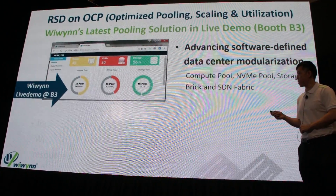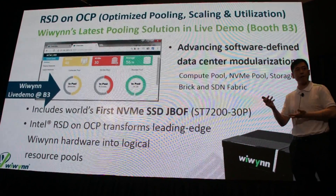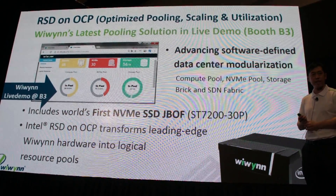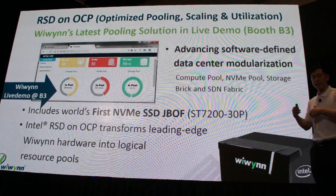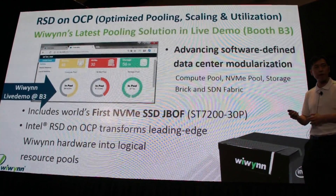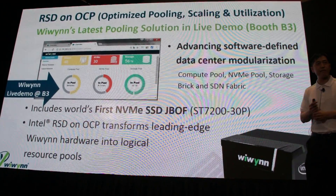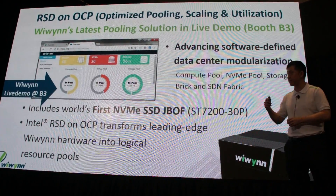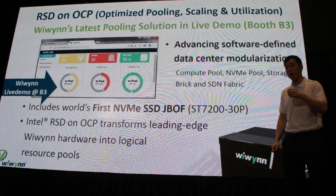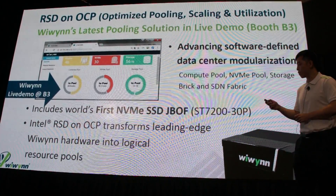We also bring a software solution this year — Intel RackSkill Design on OCP, utilizing the latest software code base. This advances software data center modularization. For those familiar with RSD, there's the compute pool, the NVMe pool, storage bricks, and the SDF fabric. A key feature is it utilizes the first NVMe SSD JBOF in the industry — available as a live demo — and it transforms leading-edge WeWin hardware into logical resource pools.